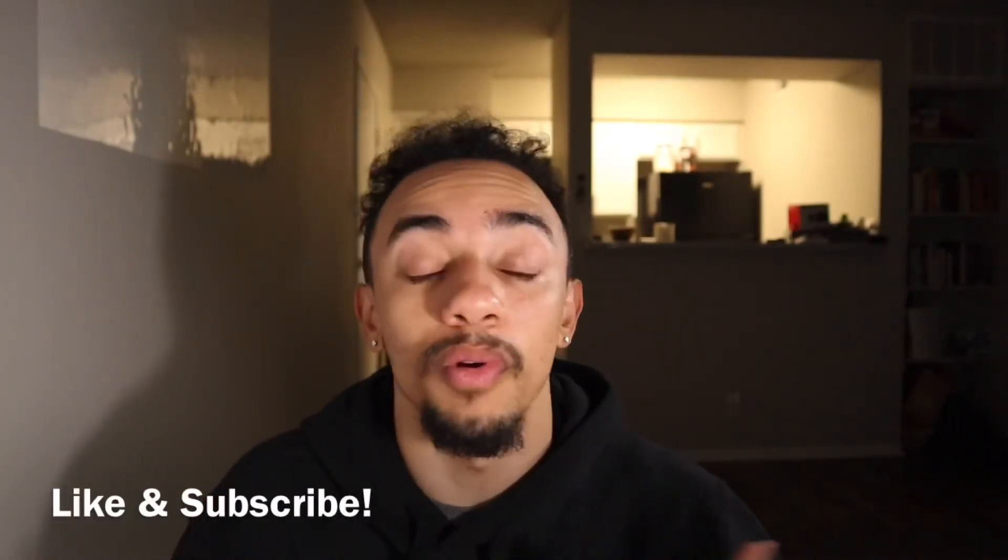Thank you so much for staying tuned. I hope this helped my e-commerce guys and gals out there looking to maximize points, travel rewards, and cashback for their business. If you found value in this video, please give it a like and subscribe for more videos. If you have any questions, feel free to let me know — I'll be happy to help. Until then, we'll see you in the next video!